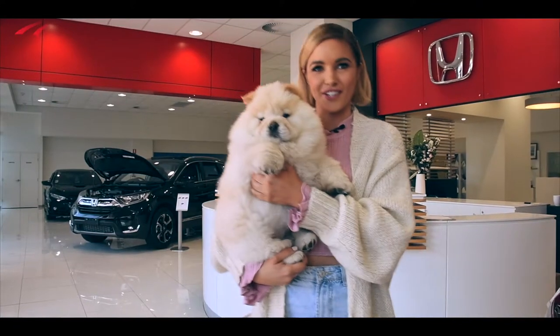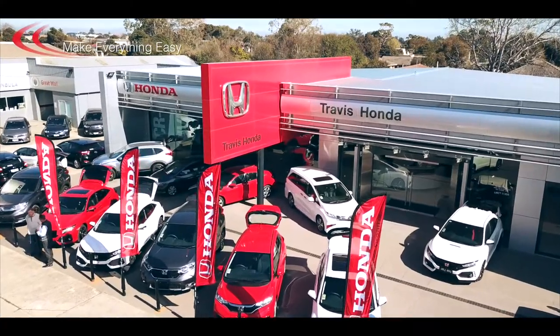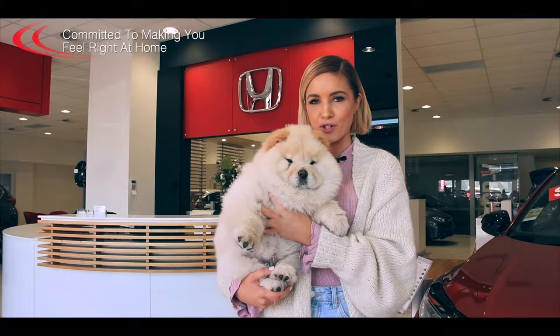Buying, trading and servicing a vehicle can sometimes be a stressful experience, but at Travis Honda they make everything easy. Travis Honda is one of Melbourne's premier Honda dealers, committed to making you feel right at home.